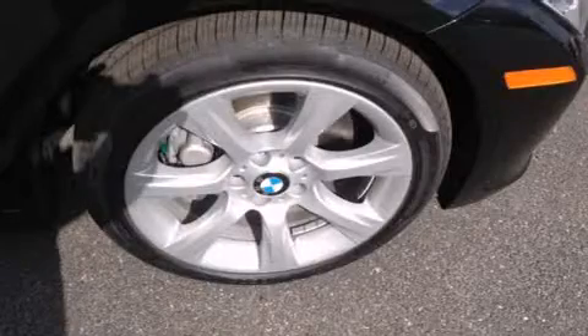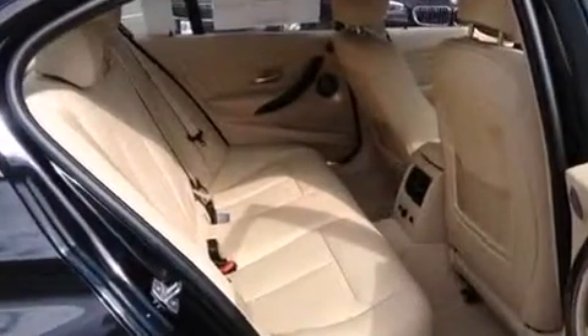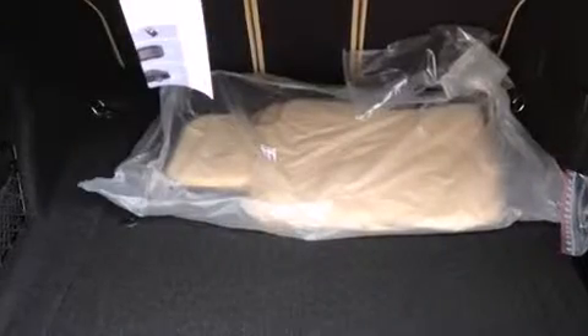Enjoy your favorite music via the stereo system, which includes a CD player with MP3 capability, steering wheel mounted audio controls, a 20-gigabyte hard drive, and 16 speakers, yielding a symphony-like audio experience.